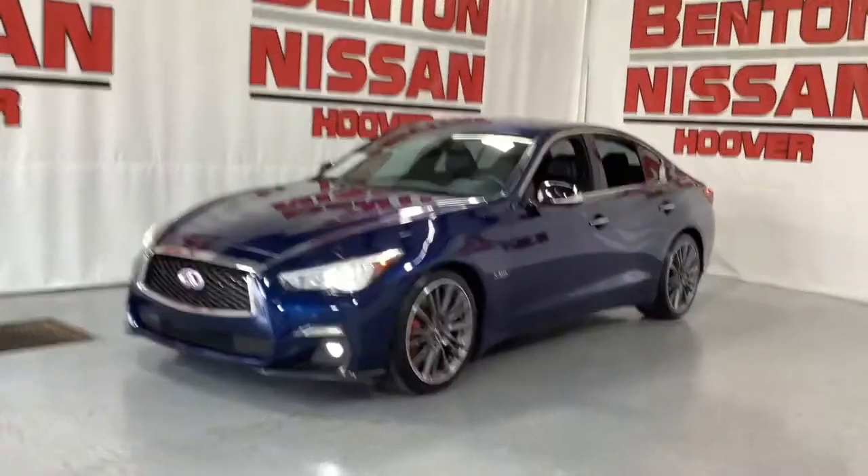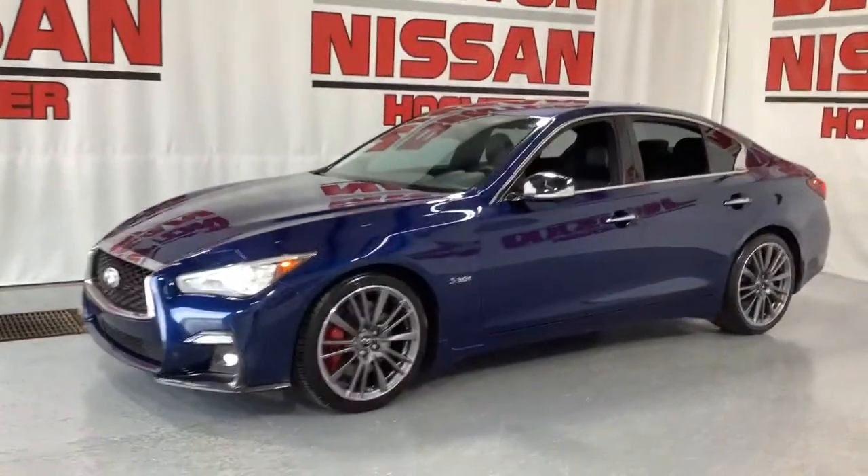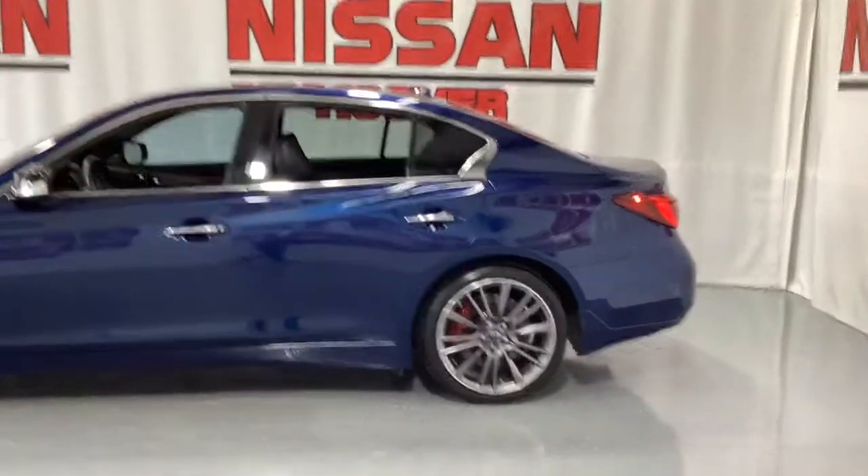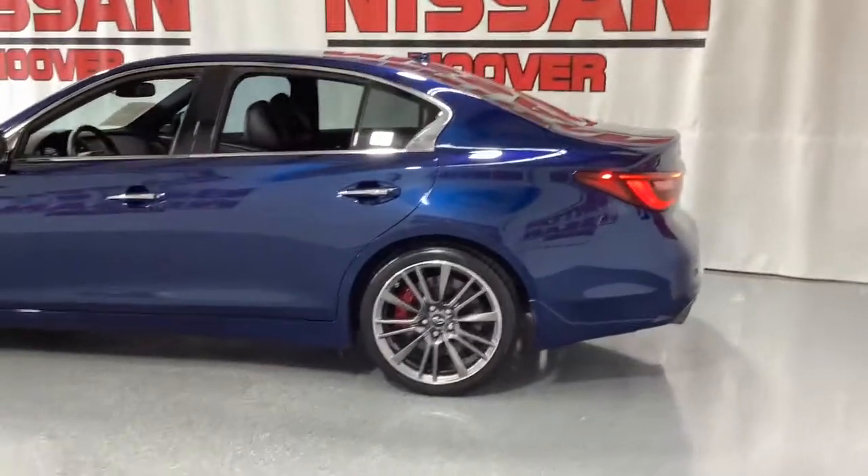Enjoy a view of this striking Infiniti Q50 — the powerful luxury sports sedan that leverages innovative engineering and artful design to bring you an extraordinary driving experience.